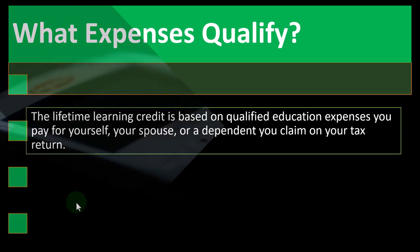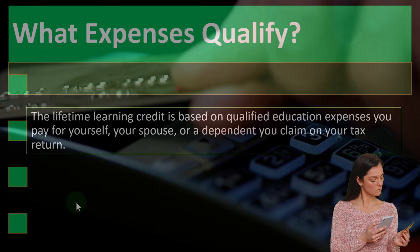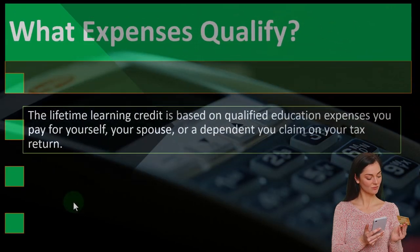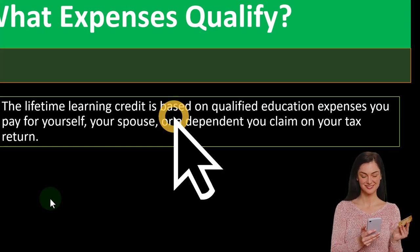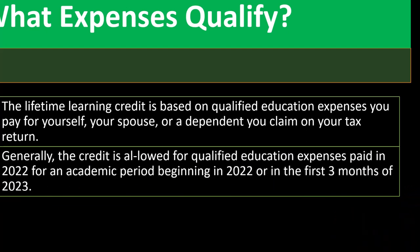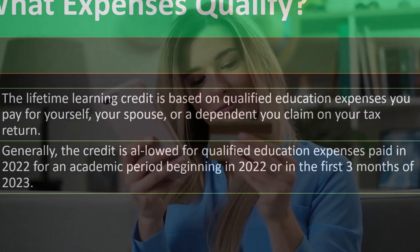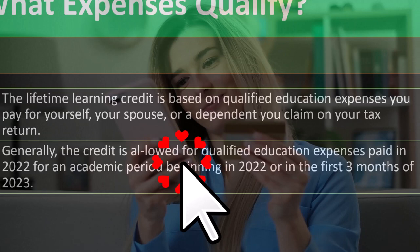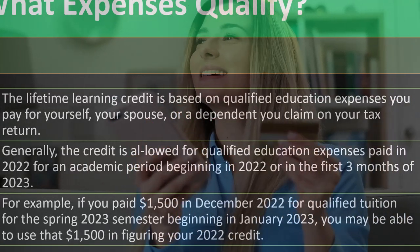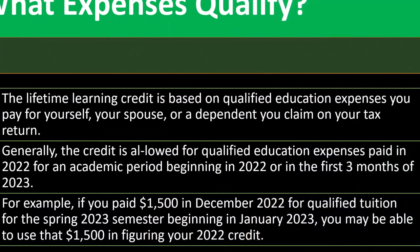Lifetime Learning Credit — what expenses qualify? This is similar to what we looked at with the American Opportunity Credit, but not exactly the same. The Lifetime Learning Credit is based on qualified education expenses you pay for yourself, your spouse, or a dependent you claim on your tax return. Generally, the credit is allowed for qualified education expenses paid in 2022 for an academic period beginning in 2022 or the first three months of 2023.